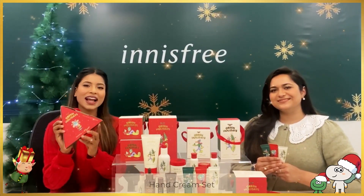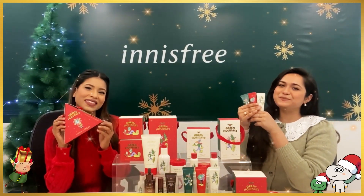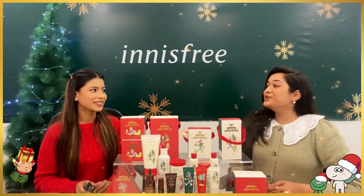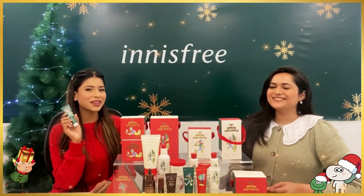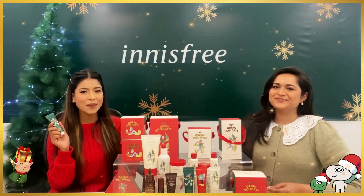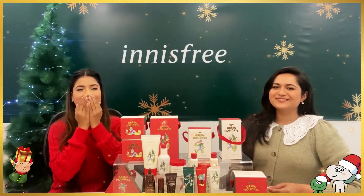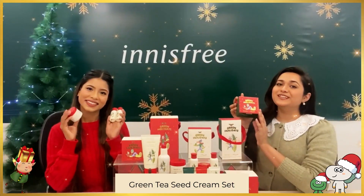Coming to our next most loveable and cutest set — the Hand Cream Trio Set, which comes with three best-selling hand creams in the variants olive, canola honey, and green tea. Zoya, which one is your favorite? My favorite is the Green Tea Pure Hand Cream because it has a nice refreshing fragrance and keeps my hands moisturized all day long with its gel texture. You can feel it has a smooth texture — and I can smell it too, it's so refreshing! It does smell amazing.